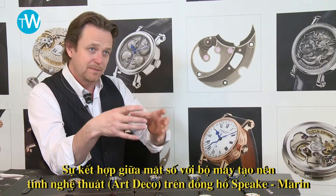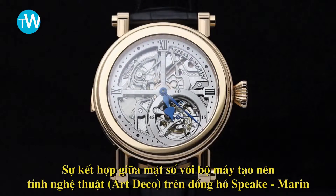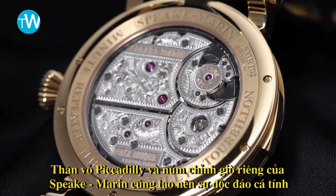You combine this drum — this dressing for the movement — with the shoulders, and then a very pragmatic, large, functional, onion-style winding crown, and the Piccadilly case was born.